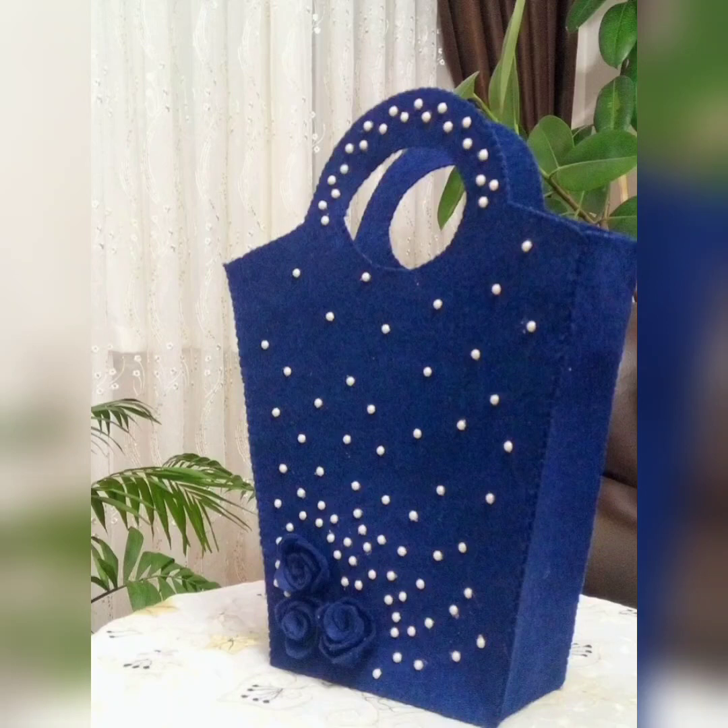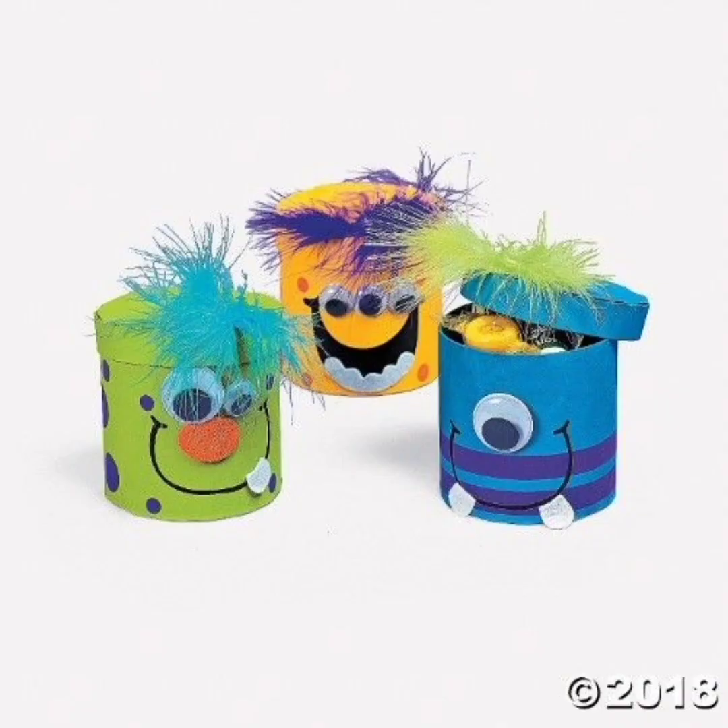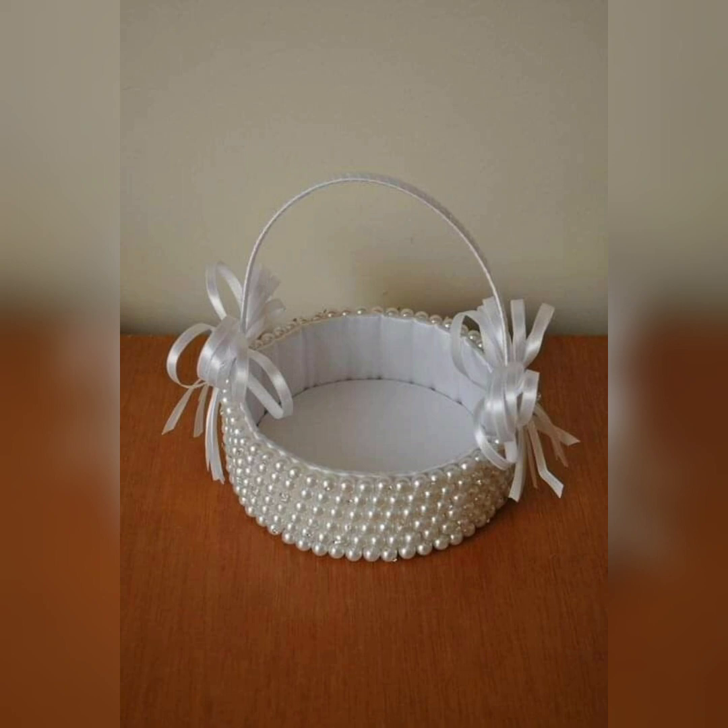Hello friends, today I am going to tell you about the designer and artistic Easter baskets decor. Easter is a time of year when we celebrate new beginnings, hope and the beauty of springtime. One way that people often celebrate these holidays is by exchanging Easter baskets filled with candies, toys and other goodies.